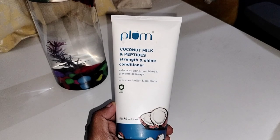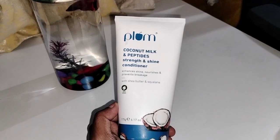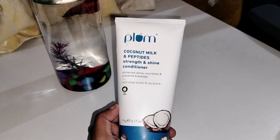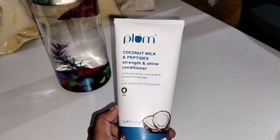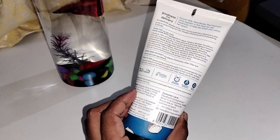The conditioner has a very nice fragrance and a milk-like, creamy structure. I feel like the shampoo and conditioner together is the best combination — it leaves hair extra smooth.